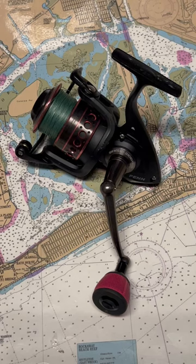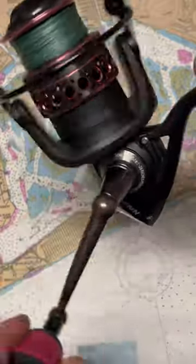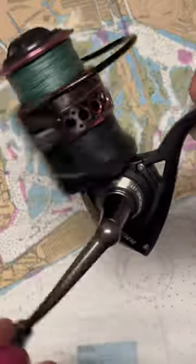Hi, this is Dennis with Second Chance Tackle. Our fishing reel of the day is a little bit unusual — this is the Pen Passion 5000.